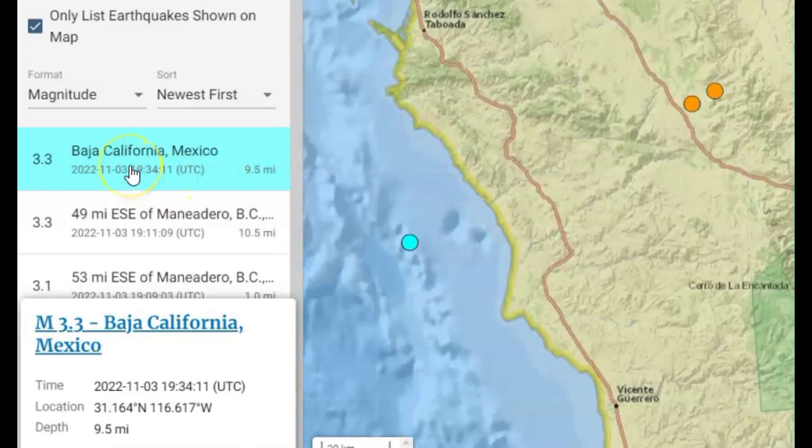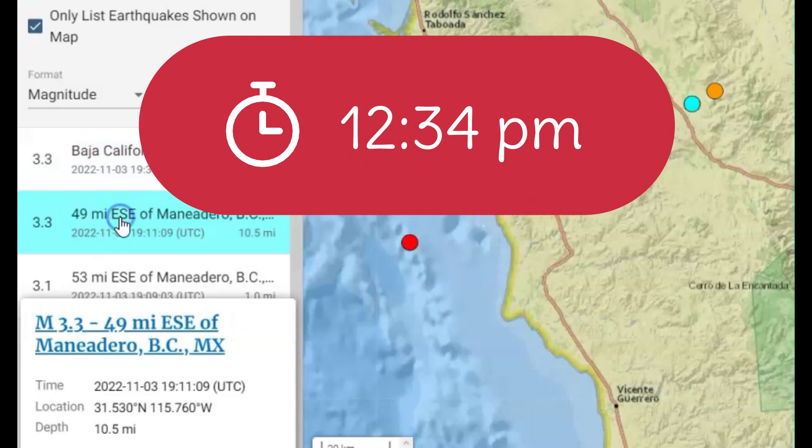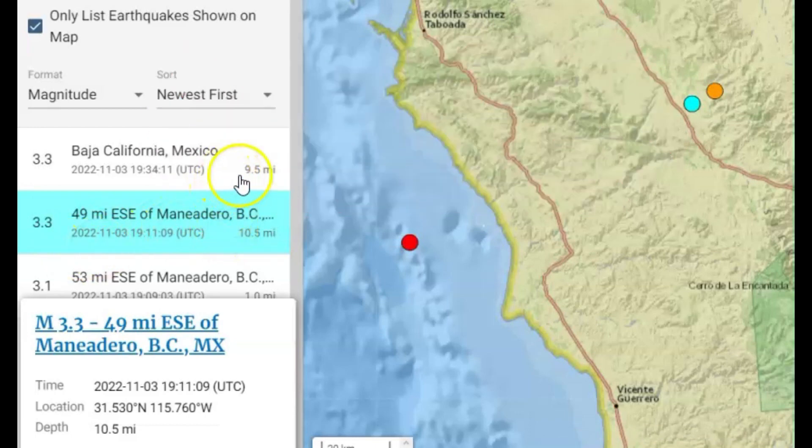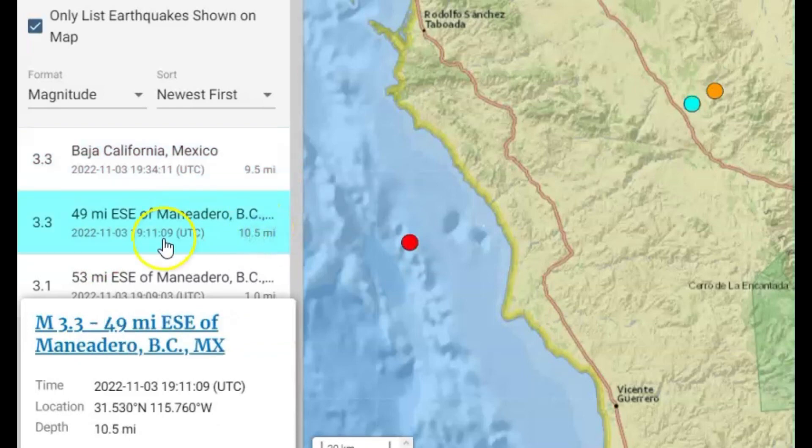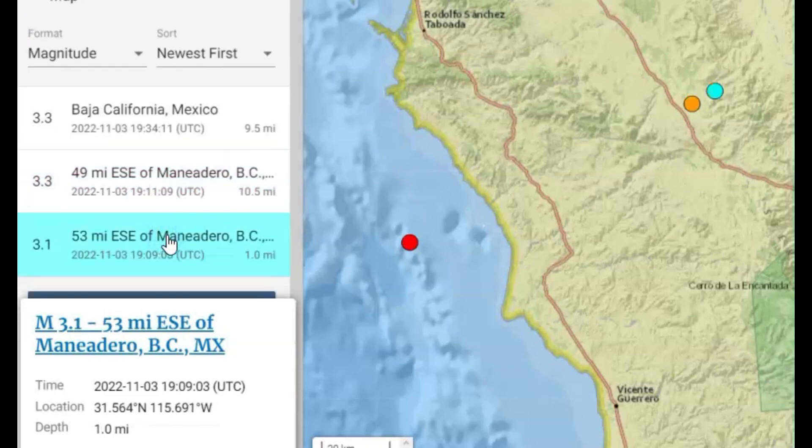This is the most recent earthquake at 12:34 PM Pacific Standard Time. This one too — they also upgraded to a 3.4 from a 3.3. Now this one here was 9.5 miles in depth, and this one they upgraded to a 3.4 was 10.5 miles in depth. The other one they did not upgrade — that's a 3.1, one mile in depth.